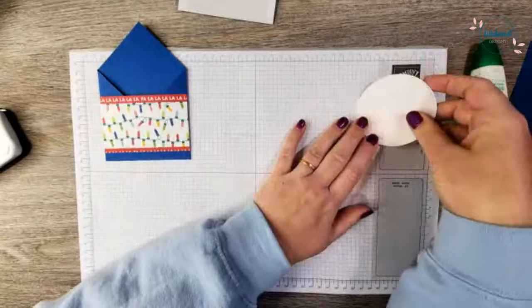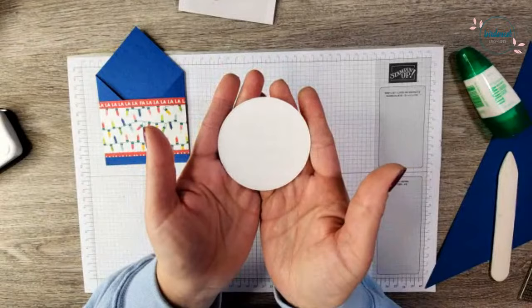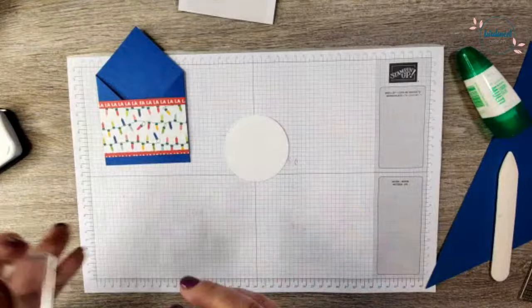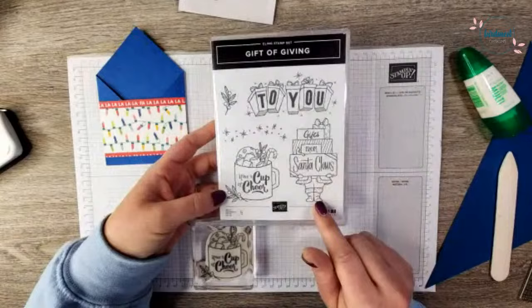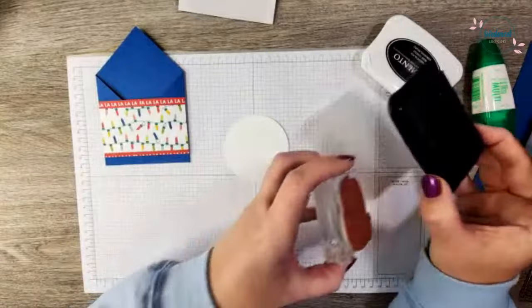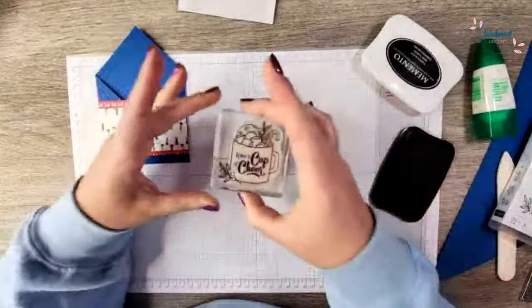Here is a Basic White three-inch Saleabration shape circle that I've die-cut out — you can see there's that cute little stitching. You guys know these Saleabration shapes are my favorite dies to use when I just need a basic shape. Now we're going to use the Gift of Giving stamp set — this is in the mini catalog, item code 162075. It is super cute and I have been dying to use it; this is the first project I've made with it and I just love these images. Using some Memento ink, I am going to stamp this up.